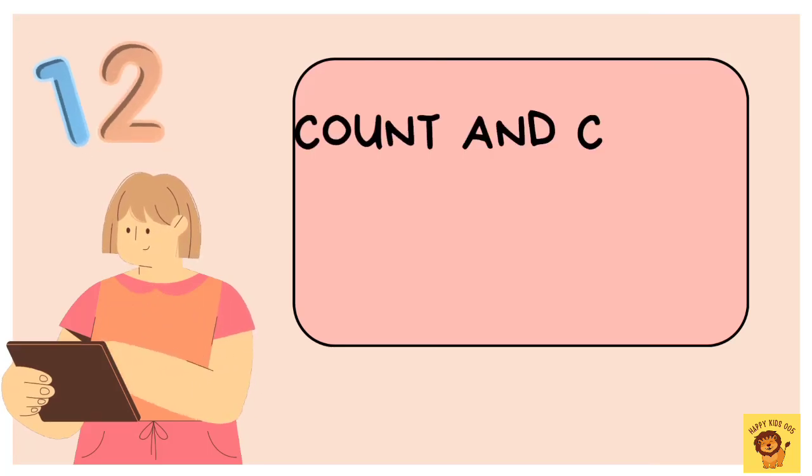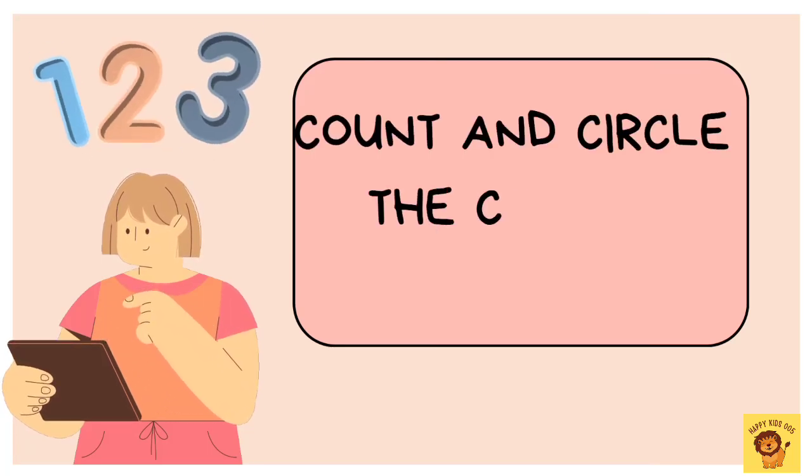Hello kids! Let's learn to count and circle the correct number.